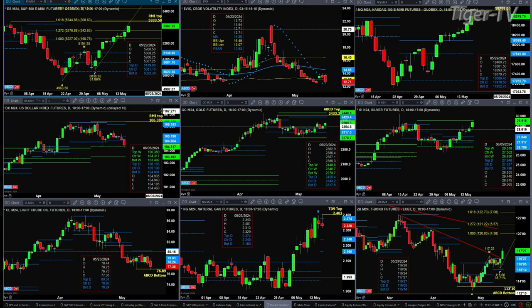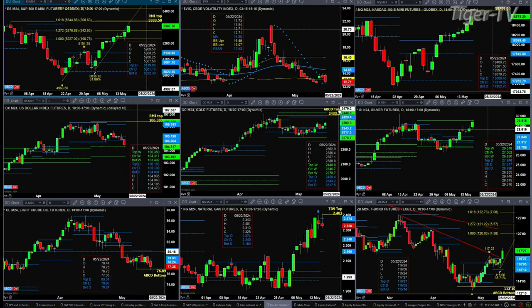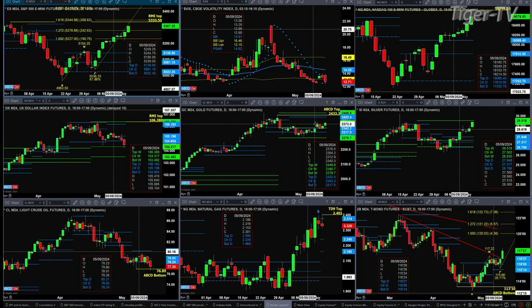If we take a look at the U.S. Dollar Index, it found support at the center of its weekly profile, and that's at the 104.31 level. If that area fails, we're likely to see a move down to 103.49. Gold is trading above the center of its daily and weekly profile. If it can close above the high from May 10th, that's at 2385.30.